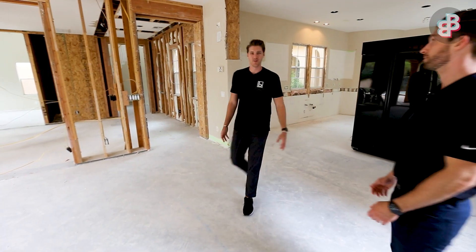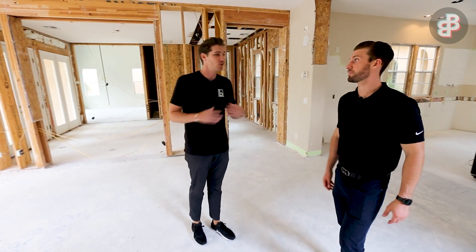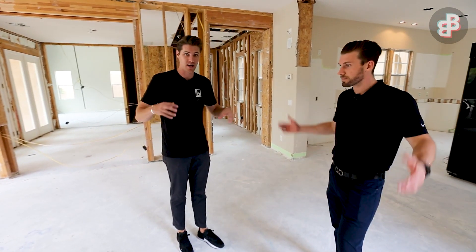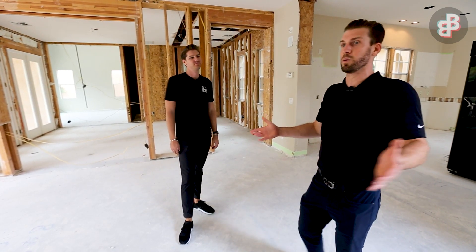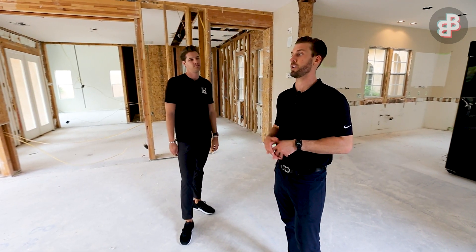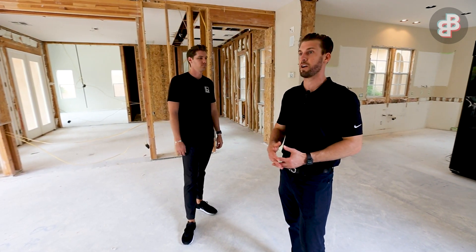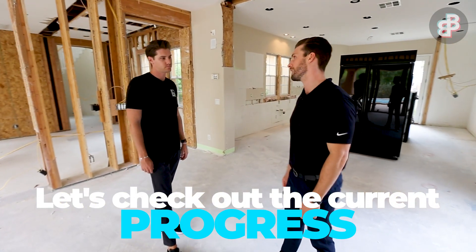They keep giving us these stop work orders even though you don't need approval to do anything on the inside of the house. We follow the rules and turn in all the necessary paperwork, but they've decided to start cracking down on all these flippers and investors around town because there are so many at the moment.